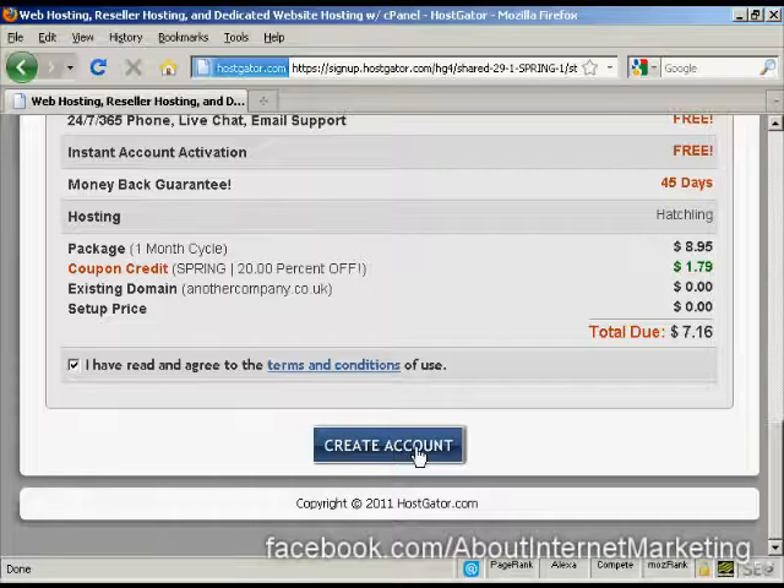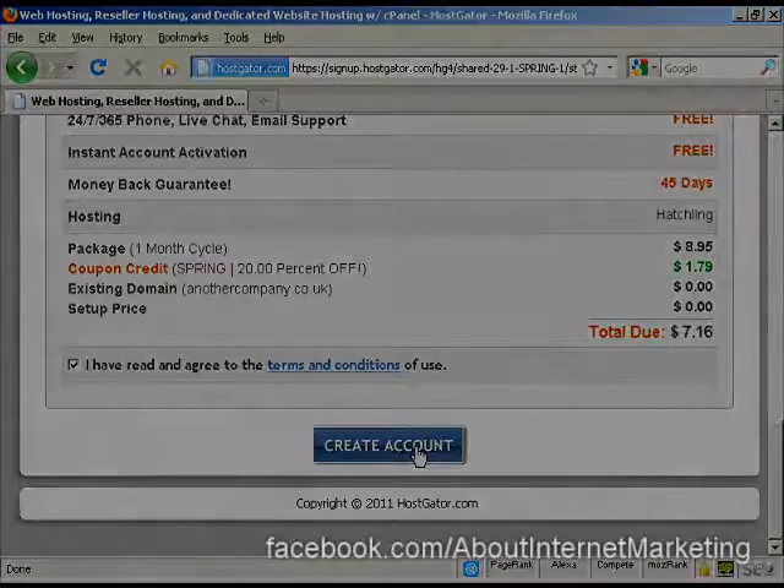It can be up to an hour or so to get it all set up, but then you can simply log in to your cPanel, start uploading all the data you want on your website, and hey presto — you're in business. It's that simple.